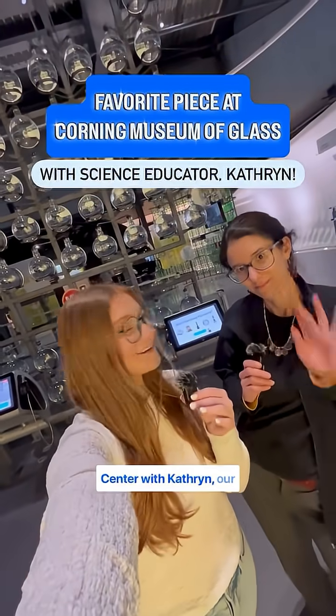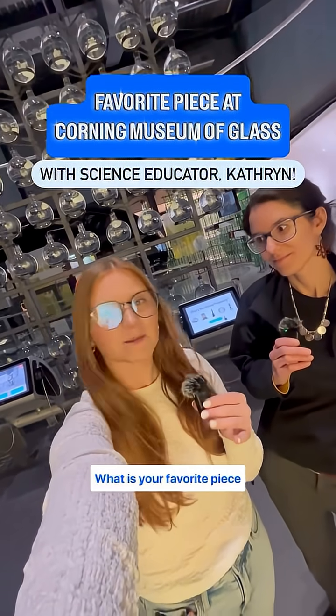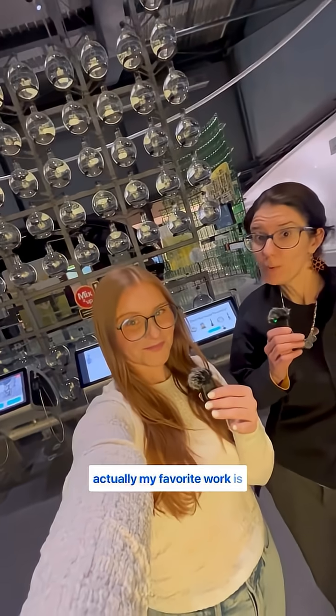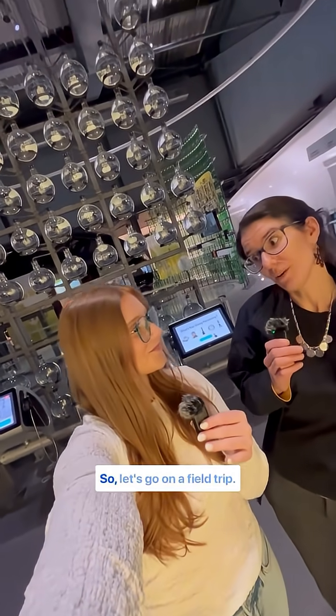We're here in the Innovation Center with Catherine, our science educator. What is your favorite piece here at the museum and why? Well, you might think it's this periodic table of elements behind me, but actually my favorite work is an artwork in the Heinemann Gallery, so let's go on a field trip.